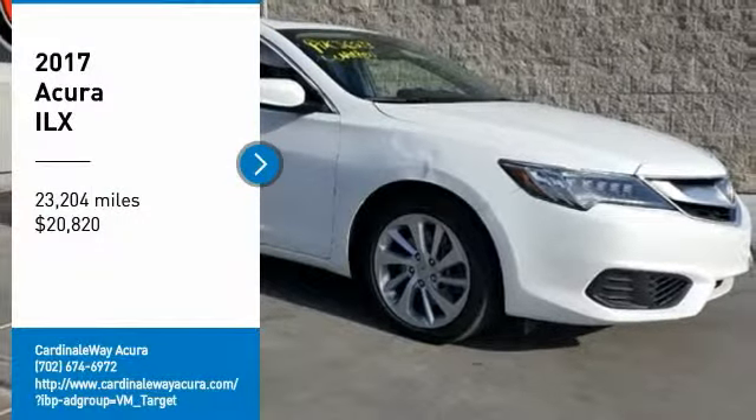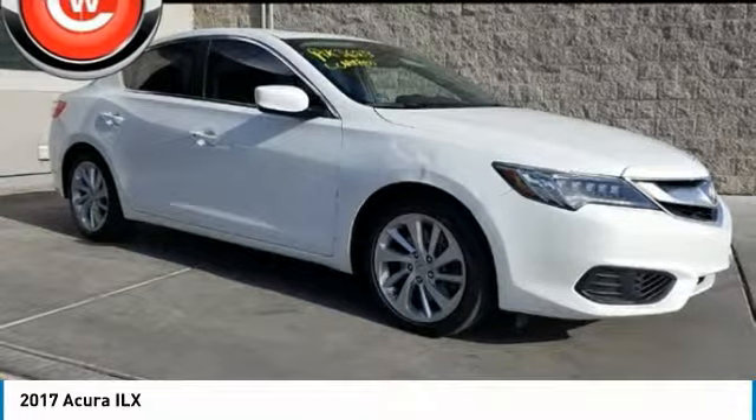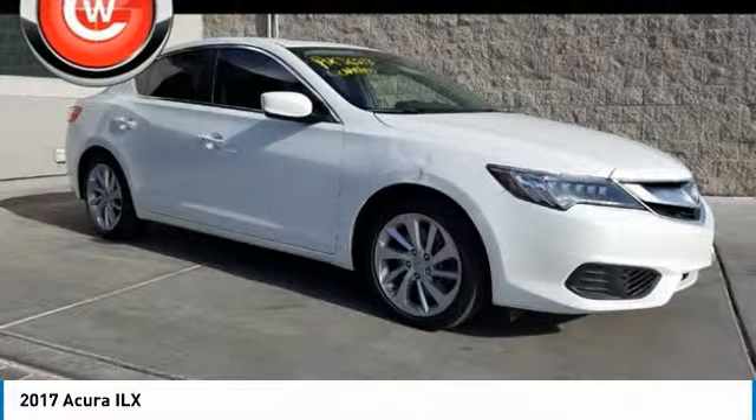Looking for the right vehicle? Check out the 2017 ILX. The luxury in the new Acura ILX includes leather heated seats and a powerful array of voice command and high-end technological advancements.